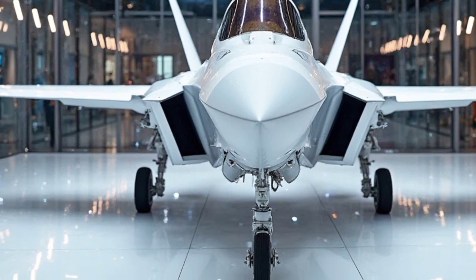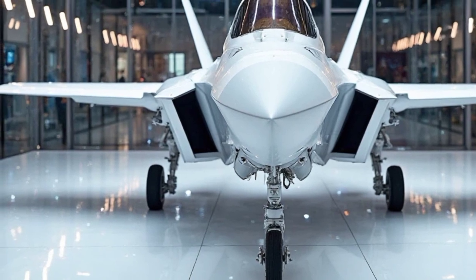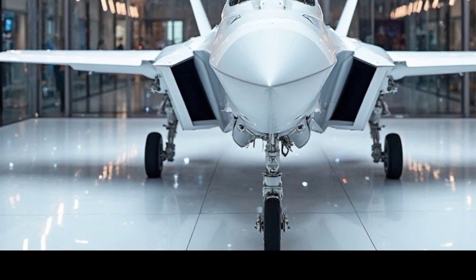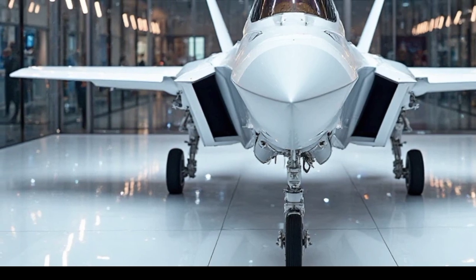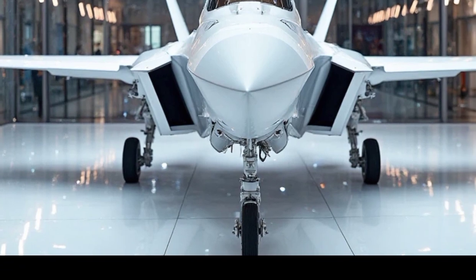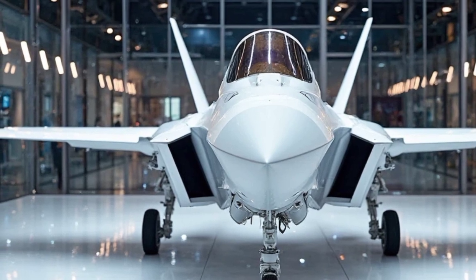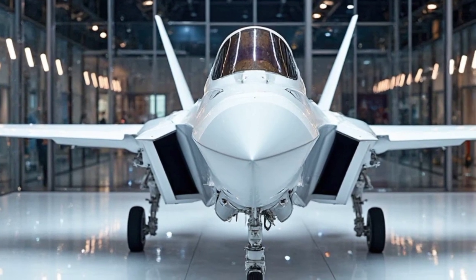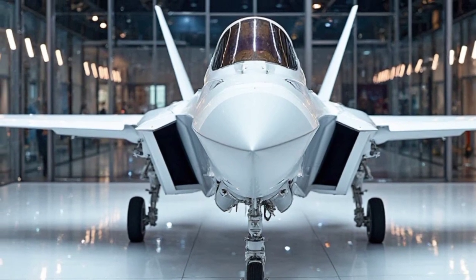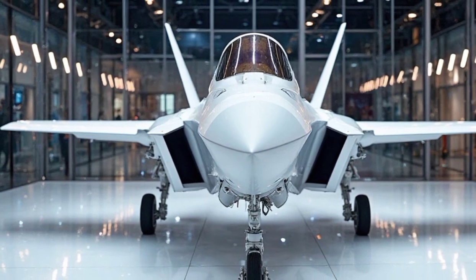The 2025 F-35 Lightning II is not just a fighter jet — it's an airborne powerhouse that sets the standard for modern aviation. From its cutting-edge design to its unmatched combat capabilities, this machine is truly legendary. Thanks for watching Legendary Machines. If you enjoyed this breakdown, make sure to like, subscribe, and hit that bell icon for more incredible content on the world's most advanced machines. Stay tuned for our next episode.